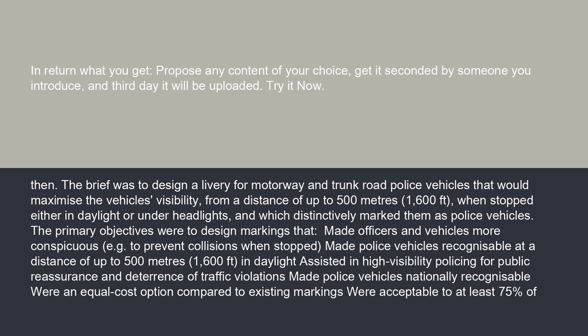The primary objectives were to design markings that made officers and vehicles more conspicuous, e.g. to prevent collisions when stopped; made police vehicles recognizable at a distance of up to 500 meters (1,600 feet) in daylight; assisted in high-visibility policing for public reassurance and deterrence of traffic violations; made police vehicles nationally recognizable; were an equal-cost option compared to existing markings; and were acceptable to at least 75% of staff.